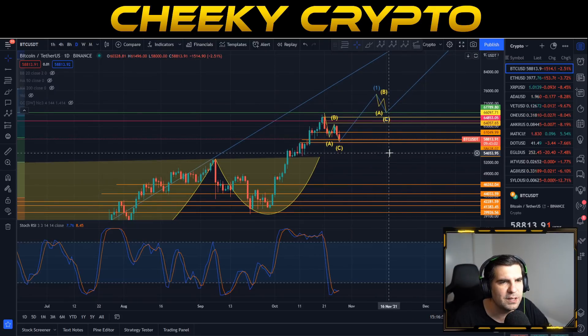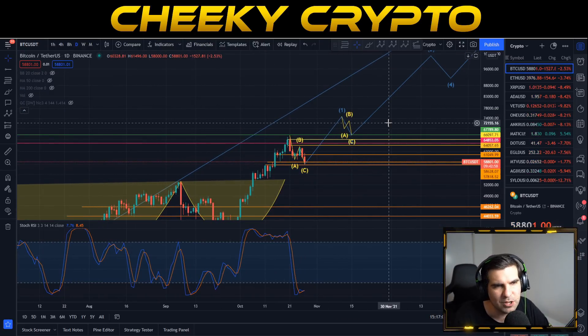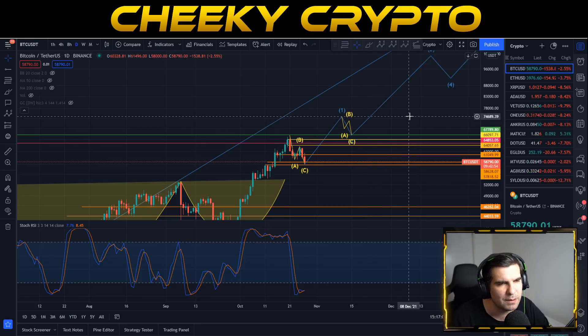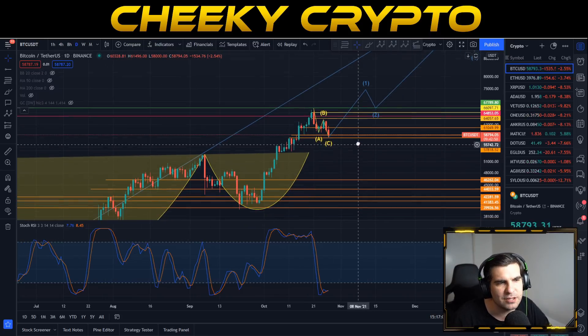Of course it could be that we actually ride this much higher through November and see the correction at the end of November or beginning of December. Timing is always the hardest thing to gauge, but right now everything's looking very good for Bitcoin.